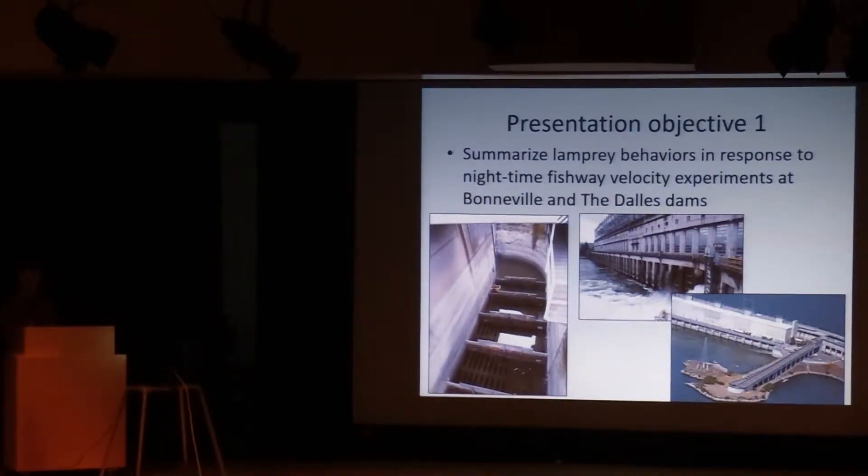There are two primary objectives for this presentation. The first is to talk about nighttime velocity or head reduction inside the adult fishways, which is intended to improve lamprey egress inside the fishways. This took place at six locations in total at two dams. The Bonneville B branch is the photo on the left — it's dewatered in this case. The spillway is just to the left of the wall. This is a site where lamprey have traditionally had some problem passing Bonneville.